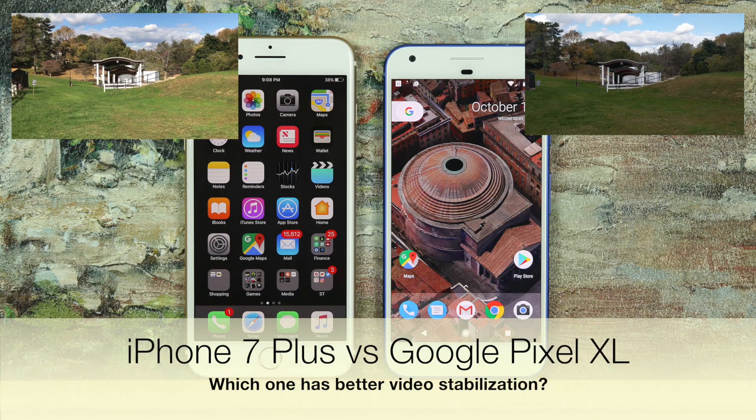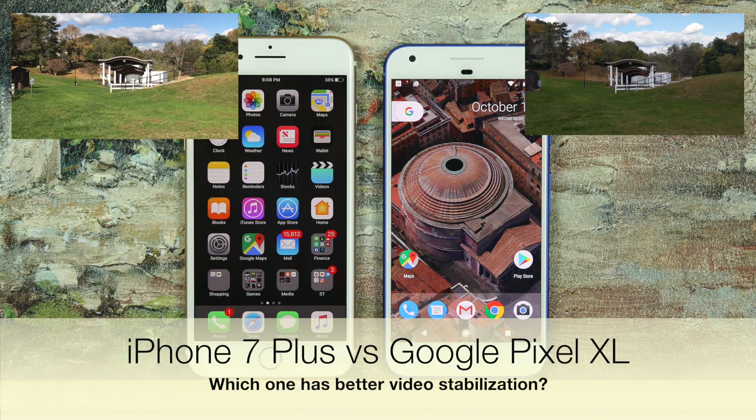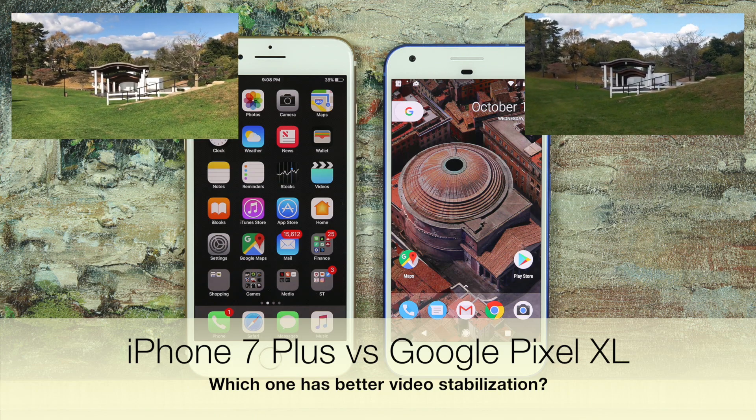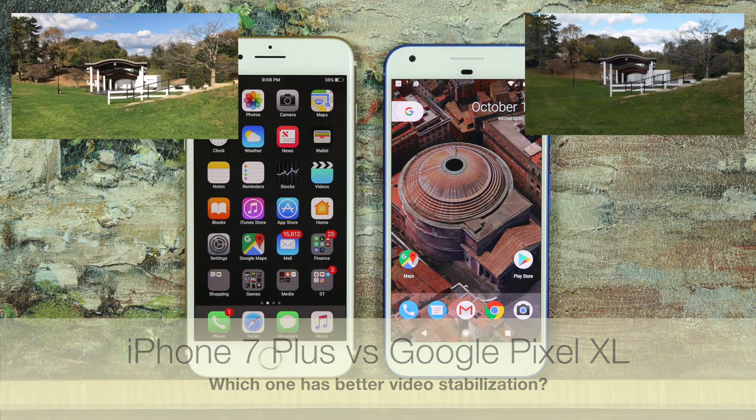Hey there, Saki here from Saki Tech. In today's video, I wanted to create a video that compares the video stabilization capabilities of the iPhone 7 Plus and the Google Pixel XL.